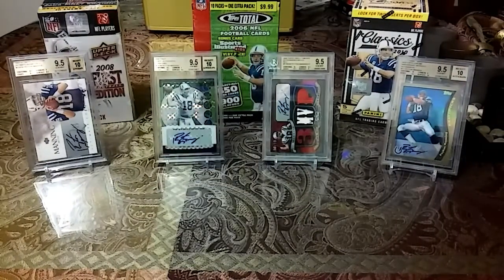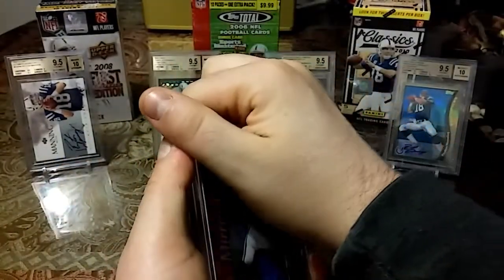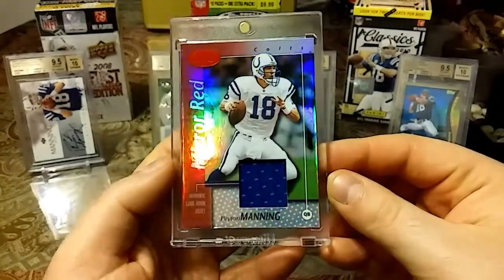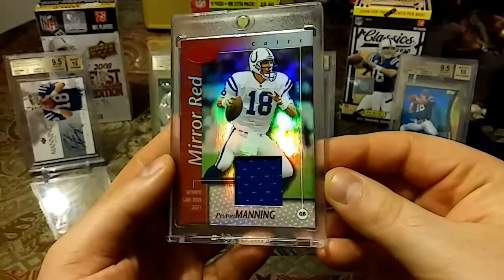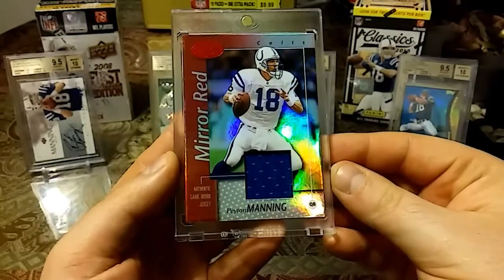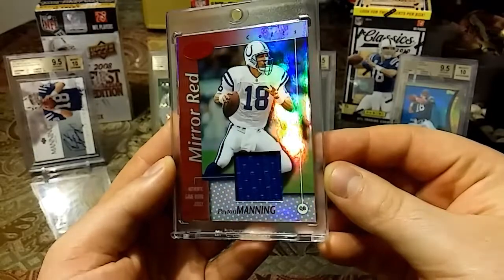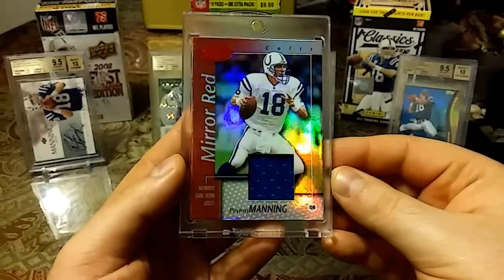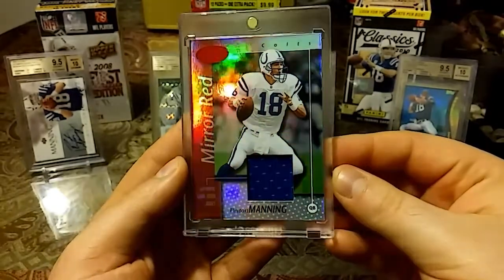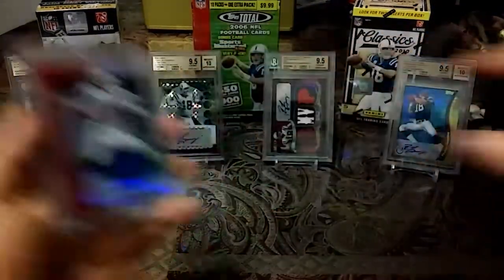Then this next card is just gorgeous — 2002, out of 100, game worn material. Leaf Certified Mirror Red. Just check out that shine, check out the colors. Such a gorgeous looking card — game worn jersey. That thing is just next level gorgeous to me.